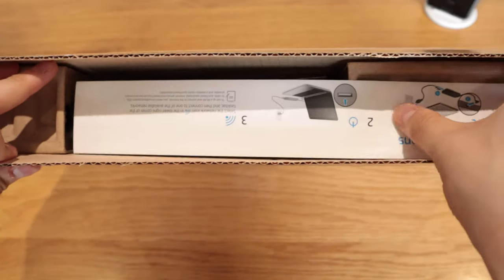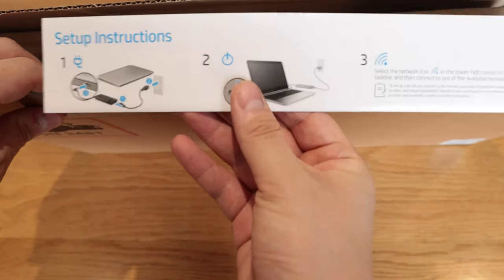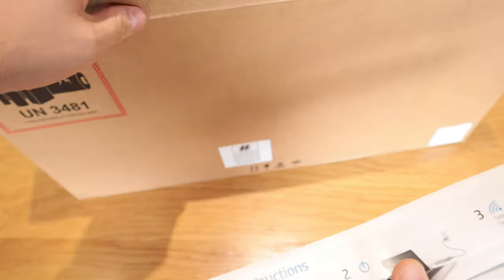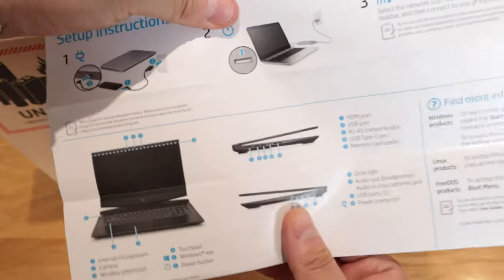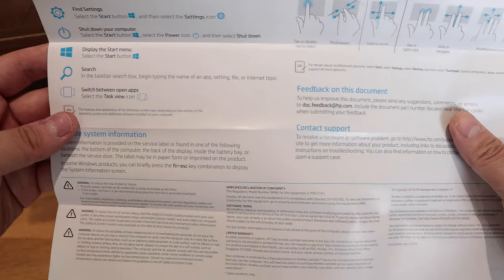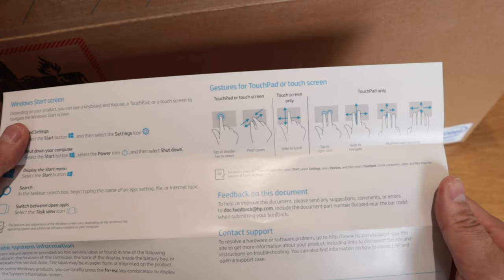Inside the box there's a small instruction setup guide covering the start screen and gesture instructions.